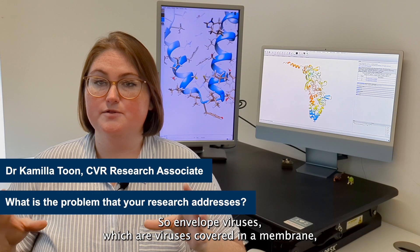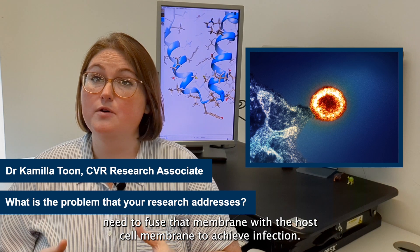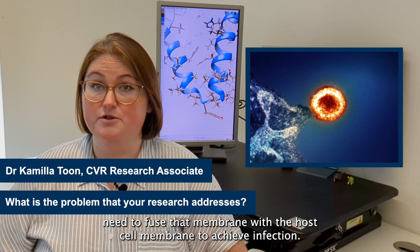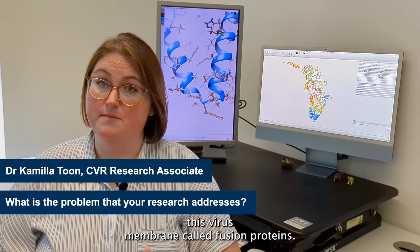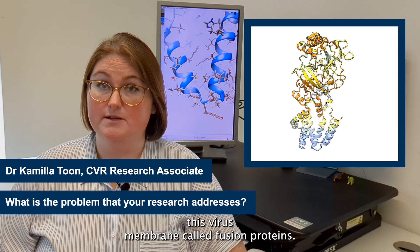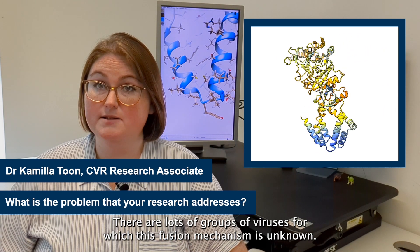Envelope viruses, which are viruses covered in a membrane, need to fuse that membrane with the host cell membrane to achieve infection. This is normally done with proteins that are in this virus membrane called fusion proteins. There are lots of groups of viruses for which this fusion mechanism is unknown.